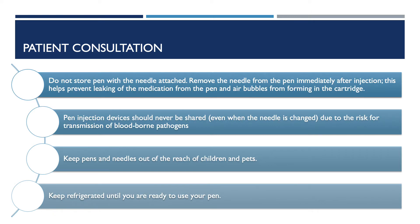As for storage, do not store the pen with the needle attached. Remove the needle from the pen immediately after injection. This can help prevent any leakage of the medication from the pen and also air bubbles from forming in the cartridge. Pen injection devices should never be shared, even when the needle is changed, due to risk for transmission of blood-borne pathogens.